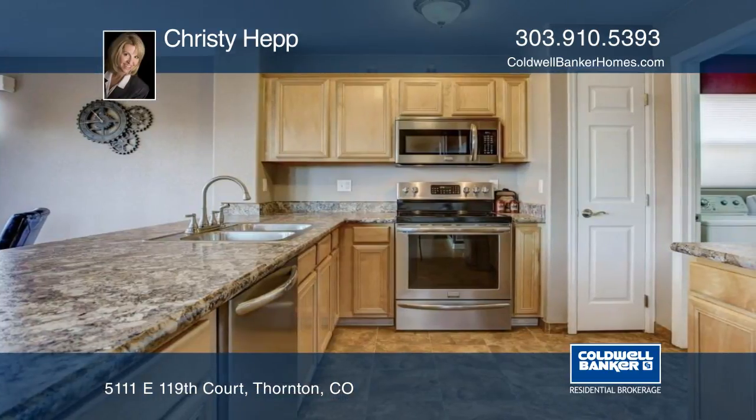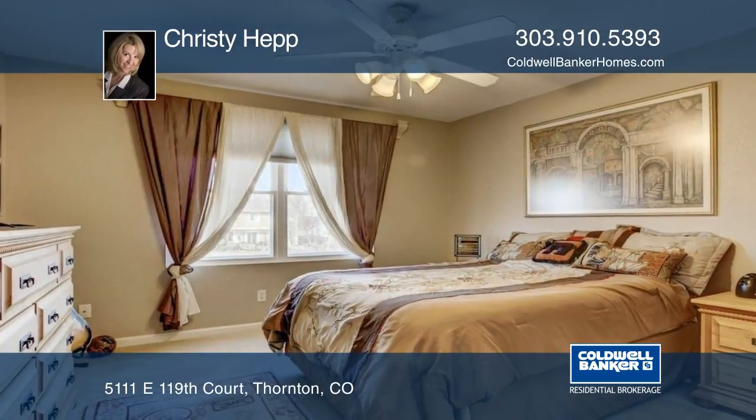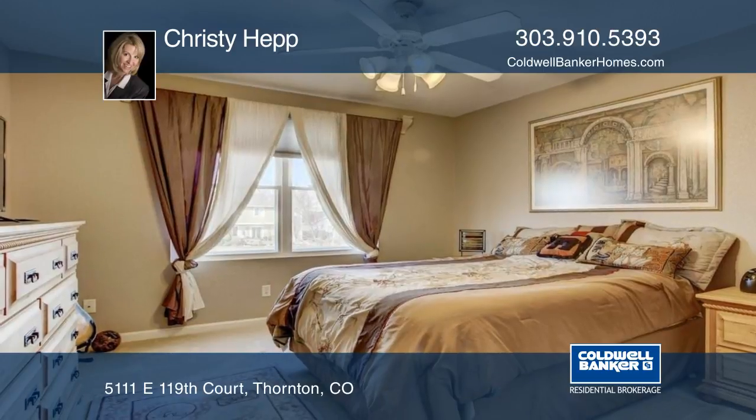This home has an open floor plan and has been meticulously maintained. The awesome backyard features a deck, patio area with fire pit, and there's still room to run and play.